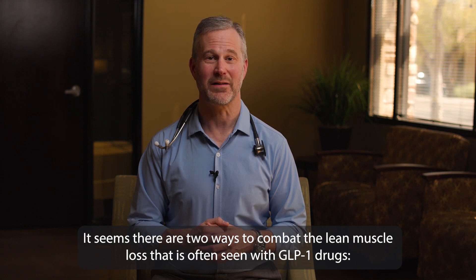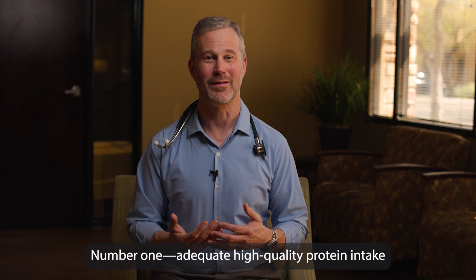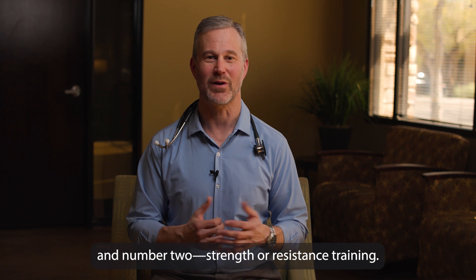It seems that there are two ways to combat the lean muscle loss that is often seen with GLP-1 drugs. Number one, adequate high-quality protein intake. And number two, strength or resistance training.